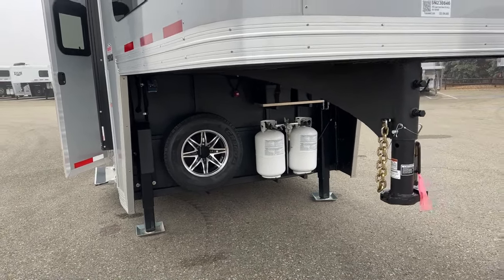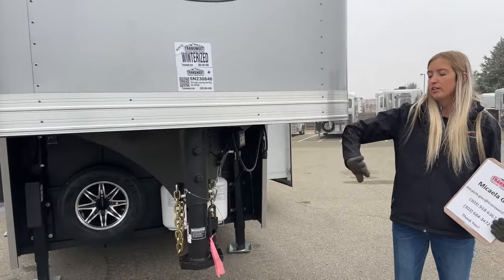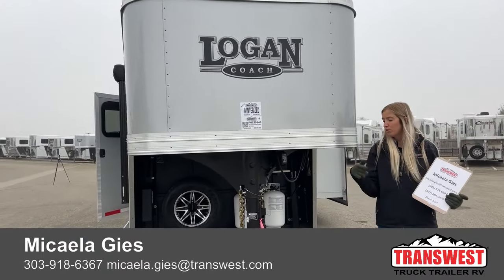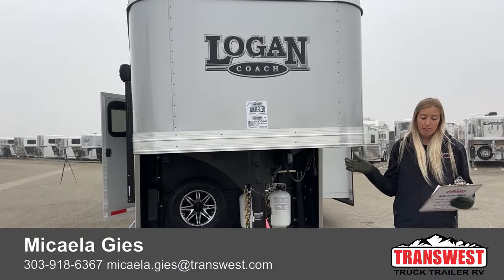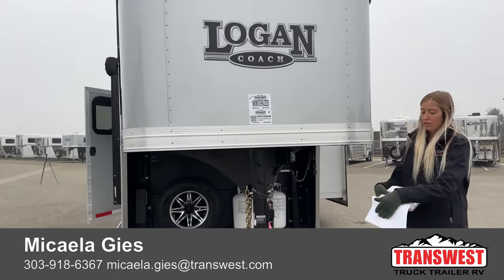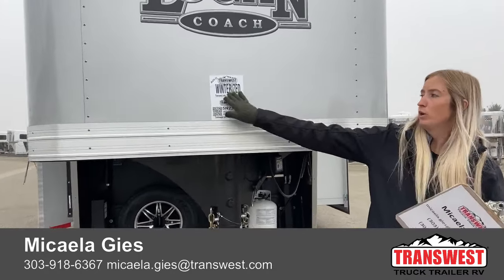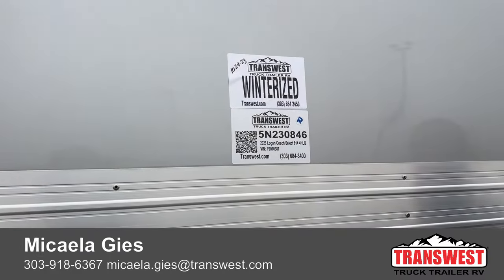Being a brand-new 2023, you get great warranties through Logan Coach: an eight-year structure warranty and a two-year hitch-to-bumper warranty covering everything including the living quarters. Warranty starts from the purchase date, not the build date. This trailer has also been winterized — the sticker confirms it was done yesterday — so it's ready for cold weather.